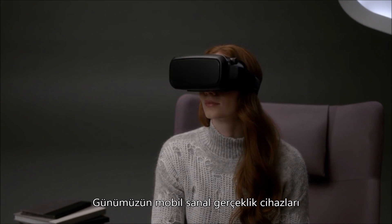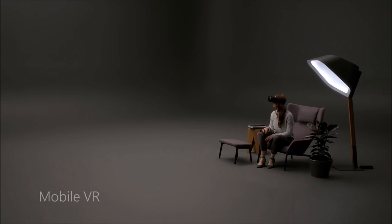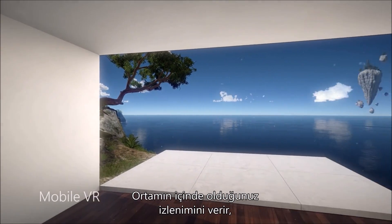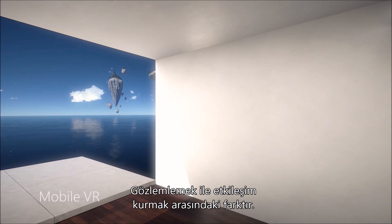Today's mobile virtual reality headsets allow simple rotation of your head, such as looking side to side. This stationary experience is very interesting, but it's not mixed reality. This may look immersive, but it doesn't feel natural. It's the difference between being an observer versus an engaged participant.